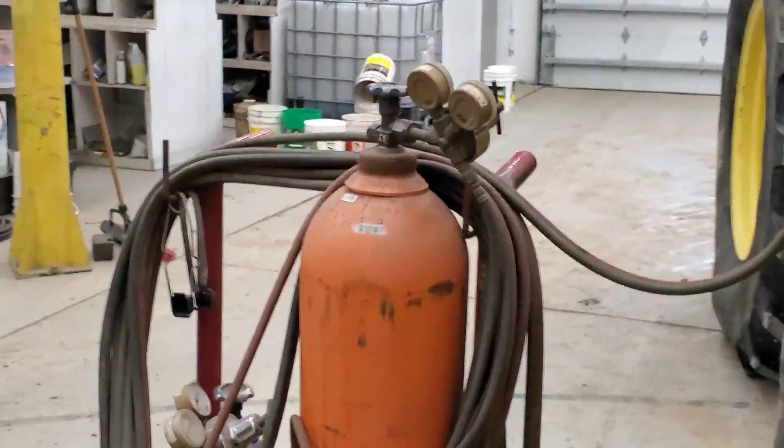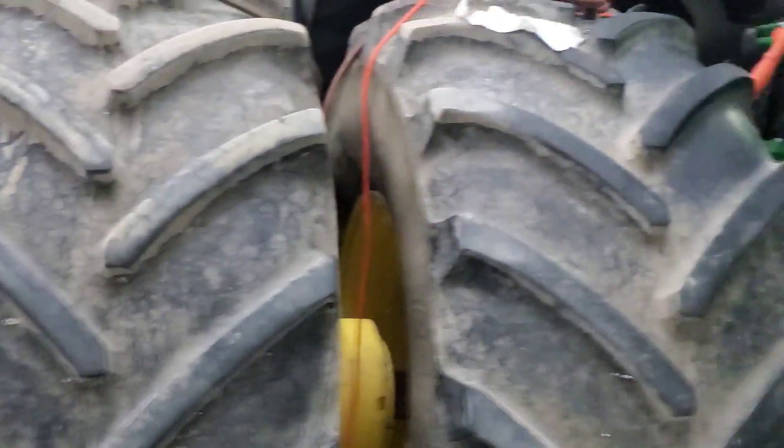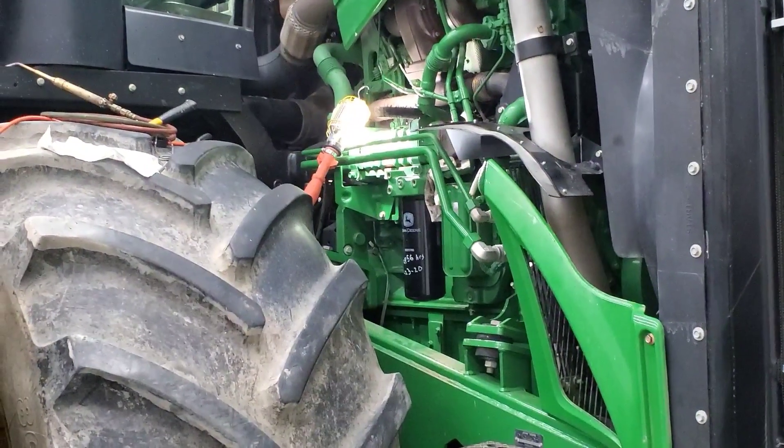One thing that is a little concerning is the torch sitting there, but his deal — I told him he has to do it and not to ruin our $60,000 engine. So hopefully he knows what he's doing.